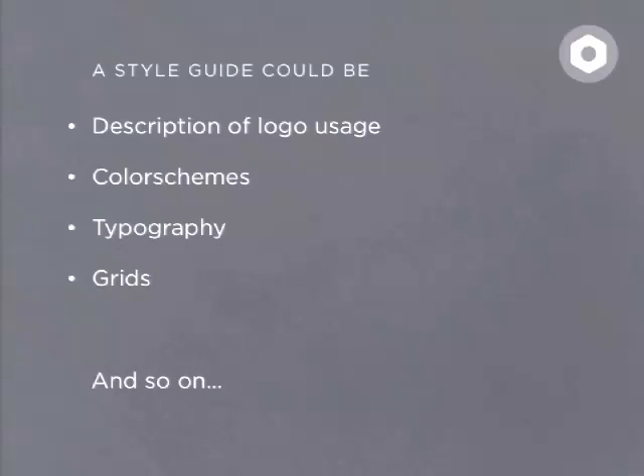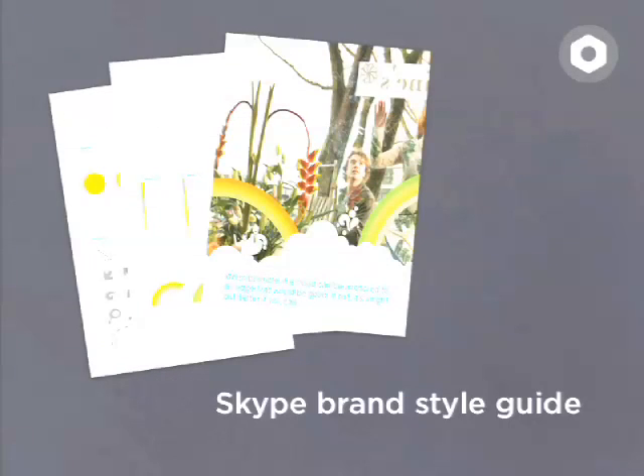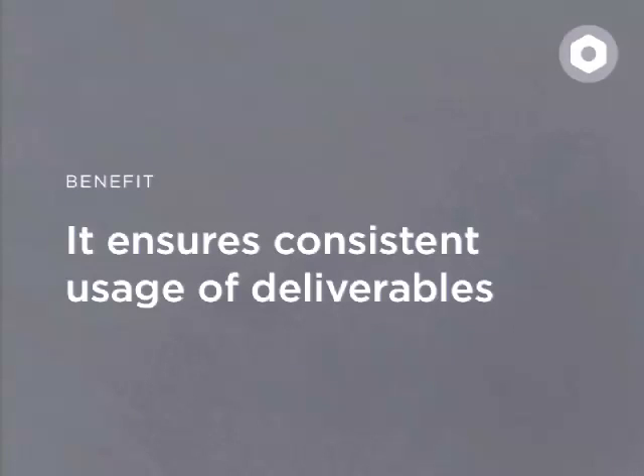One of the best style guides I've come across during my research is the Skype brand style guide. It's a great style guide. It shows very well how to use their illustrations and their logo and generally how to communicate in all of their material. I'll make sure to add the link on the slides when I upload them after the session. One clear benefit of style guides is that it ensures consistent usage of deliverables. It helps clear the amount of misunderstanding that might appear between team members.